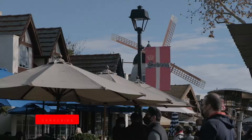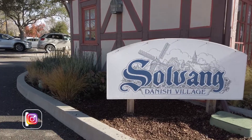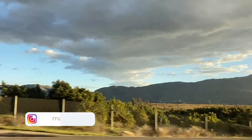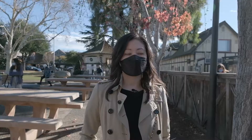We made it, we're here! We are at Solvang, and it is known as Little Denmark or the Danish capital of America. Solvang is in Santa Barbara County, which is in the Santa Inez Valley, so there are a lot of wineries around here. And it is really packed here.